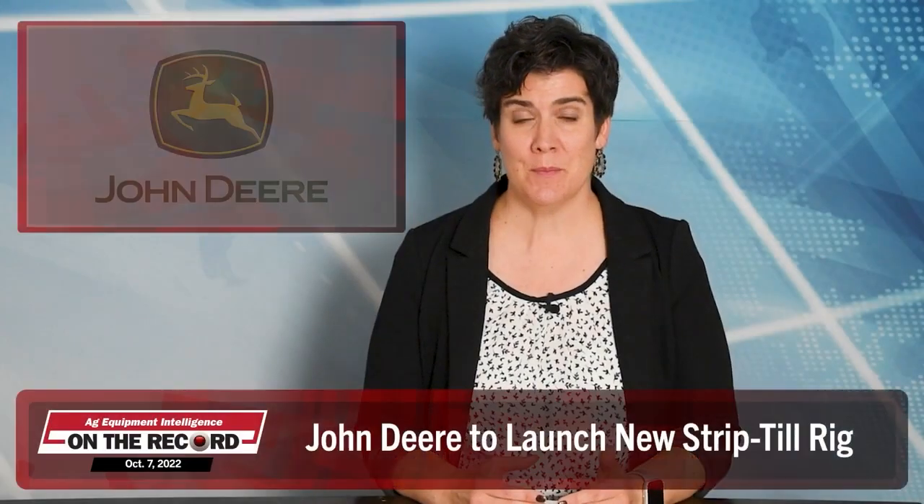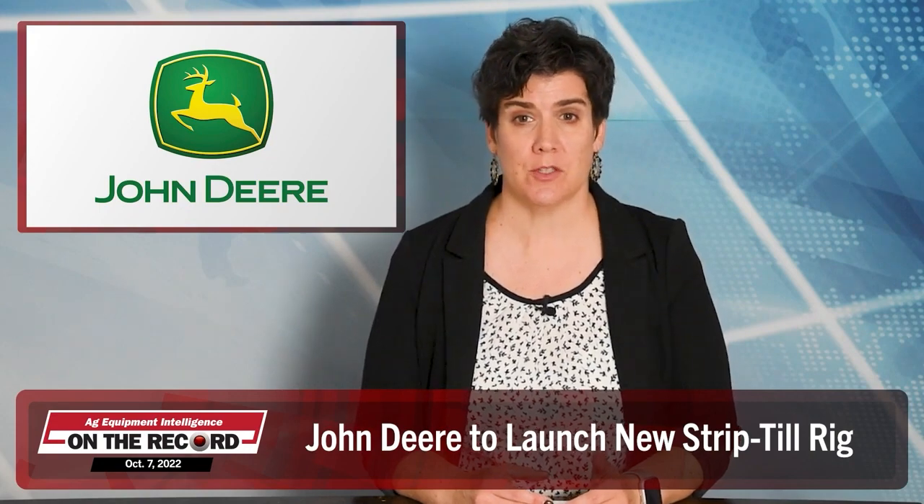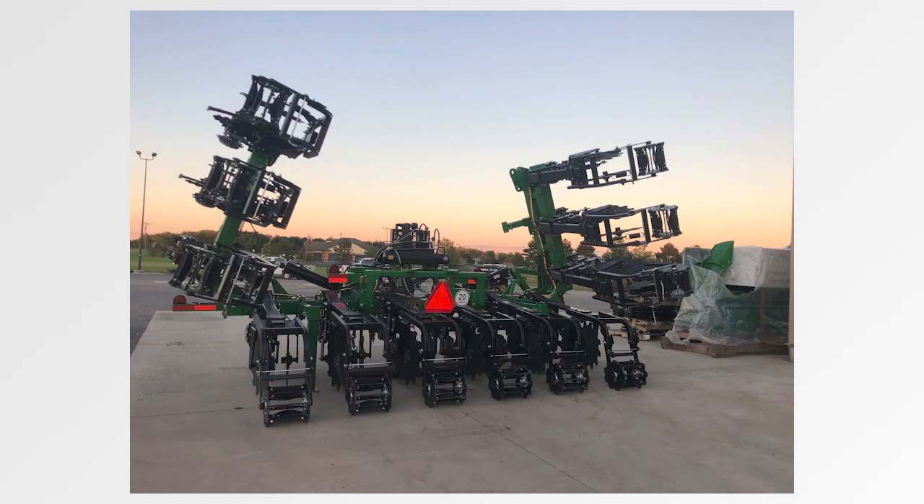According to industry sources, some Midwest John Deere dealers are currently testing new Deere-branded strip-till rigs. The new unit is reportedly designed by short-line toolbar manufacturer Environmental Tillage Systems. One industry official told AEI he was surprised that the agreement involved ETS instead of Orthman, which has a decades-long history of production and licensing agreements with John Deere.